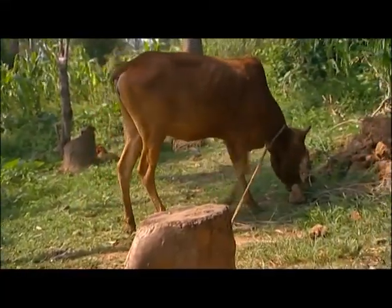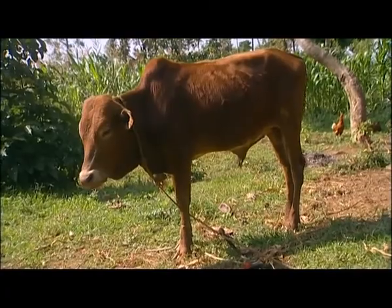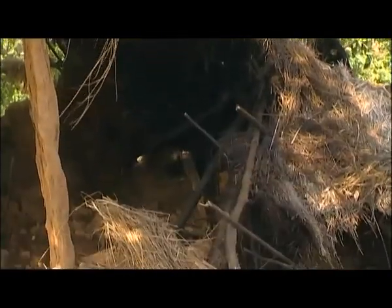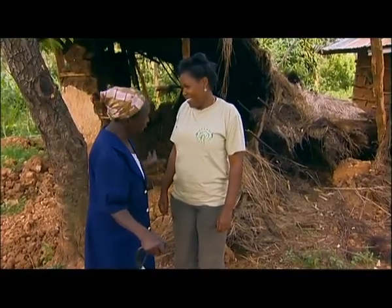By feeding the cows well and giving them unga supplements, she will be able to sell them at a good price and invest in one good dairy cow. But first, we need to replace the old cowshed. Mary, we have to put this one down so we can put up the new cowshed — what do you think? I don't mind, please. It's a good idea if it can be put down and then you bring up a new one.